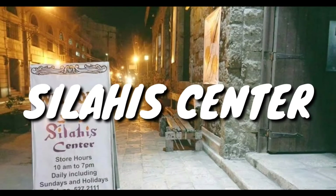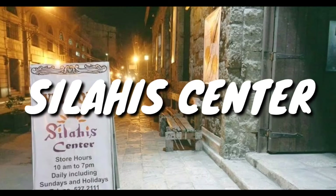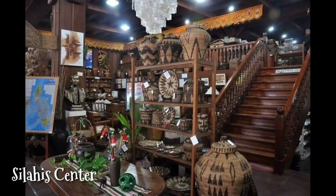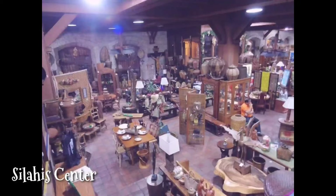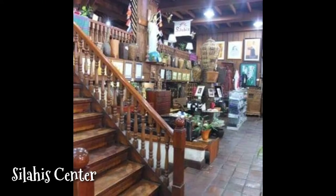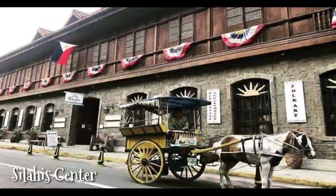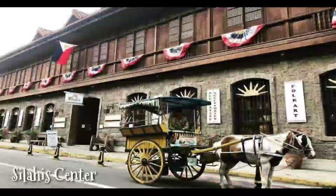Next is the Silahis Center. Make sure to also include Silahis in your Intramuros itinerary. It is a place that emphasizes Filipinos' creativity showcased through various products made from wood, shells, and other native materials that you can buy as souvenirs. There are also antiques, artifacts, and other Filipino artworks available in the store.